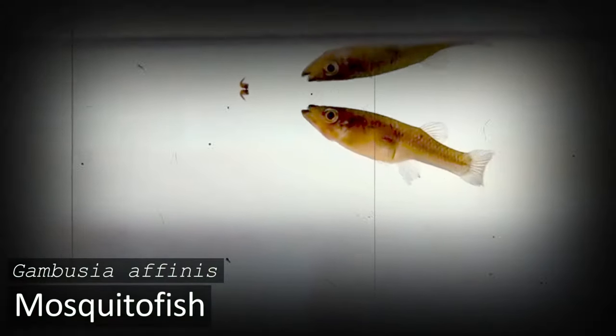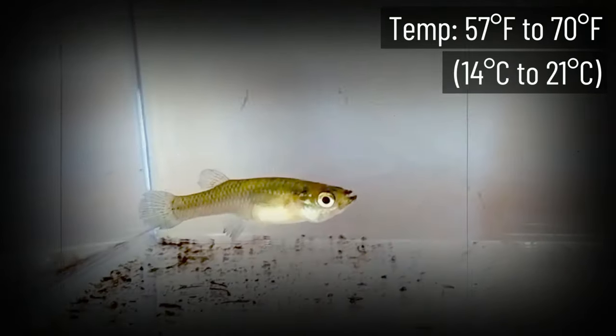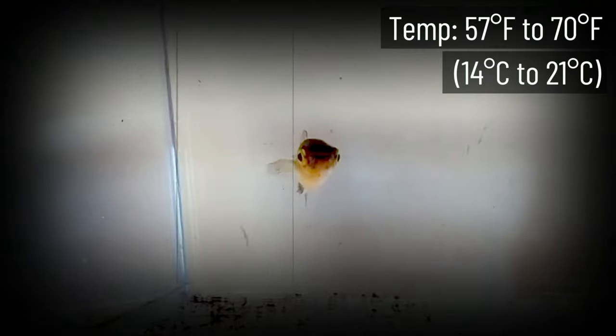Mosquito Fish is a very neat species that is often kept in ponds, though some aquarists like to keep them in tanks as well. These fish get their name from their aggressive consumption of insect larvae, which is why so many people consider them one of the best pond fish — they will keep things bug-free. They will show some situational aggressiveness from time to time, but that's not very common behavior.